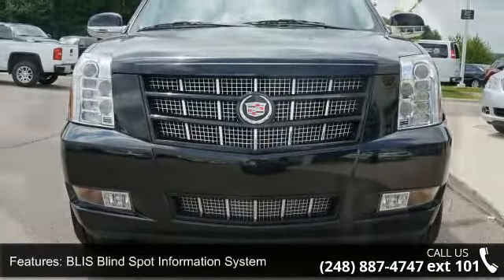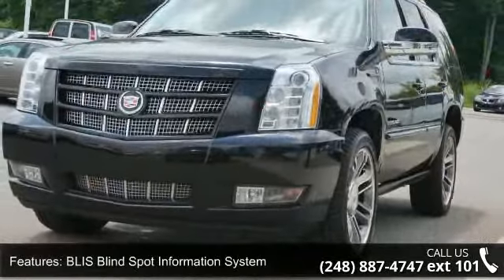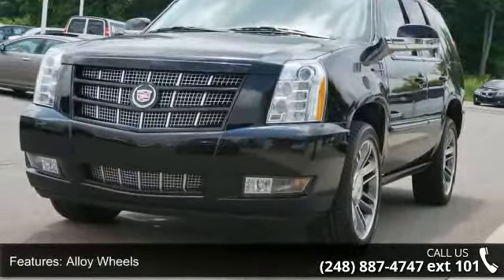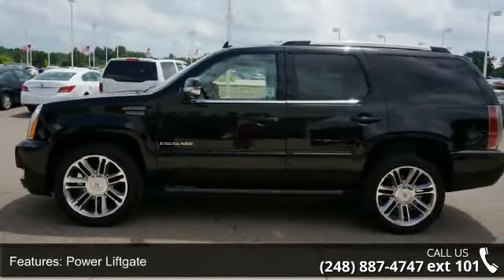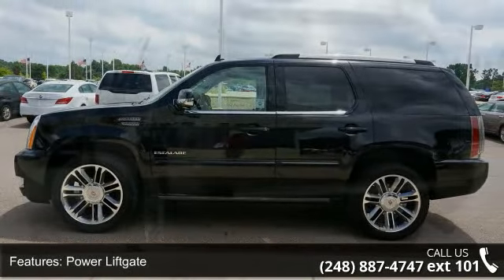Some of the top features included with this vehicle are Cruise Control, Steering Wheel Audio Controls, AM FM Radio, Power Tilt Steering Wheel, Compass/Thermometer, Power Driver Seat, and 3rd Row Seat.